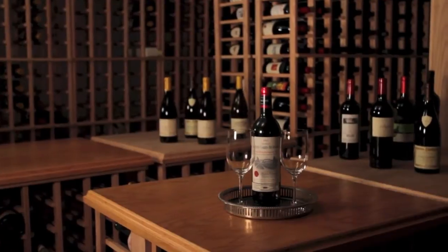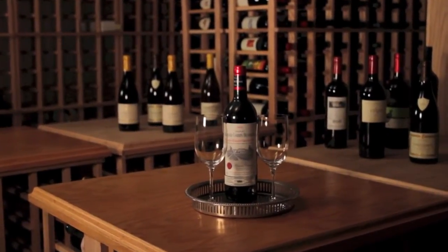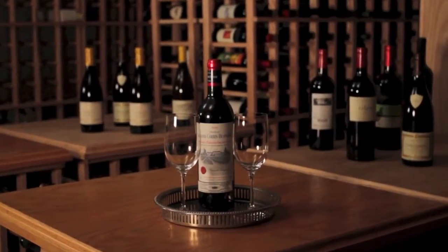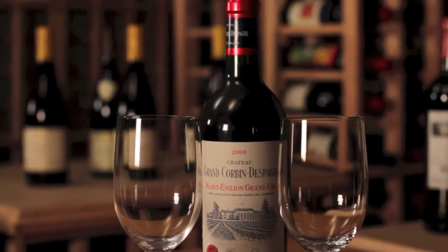The enormous finished basement, with its own bath and attached garage entry, has a home theater, a 5,000-bottle wine cellar, and a room for a home gym, pool table, ping pong table, and ample storage.